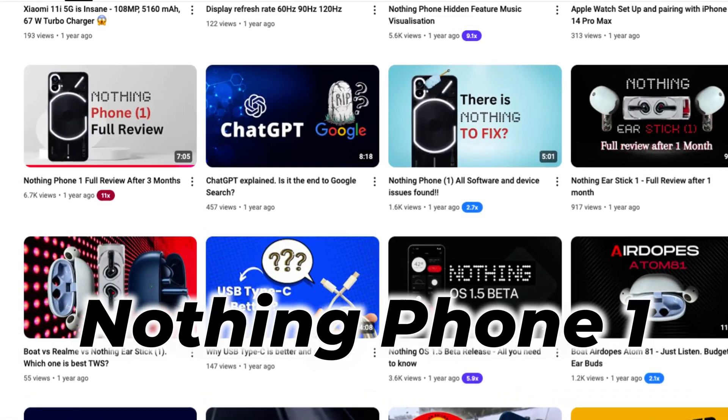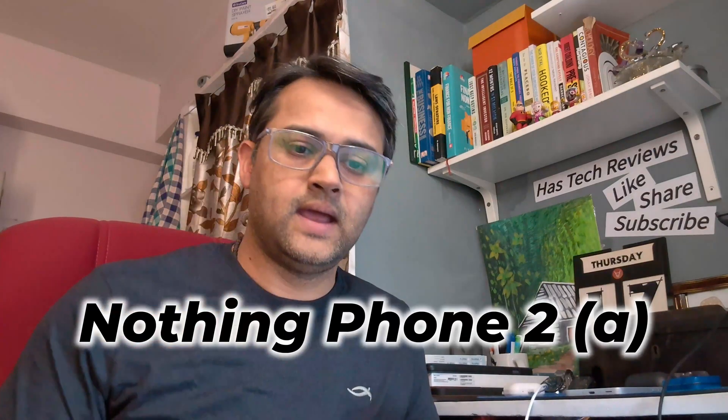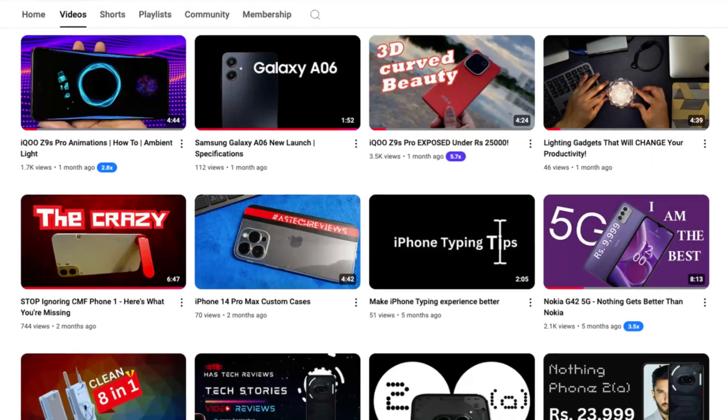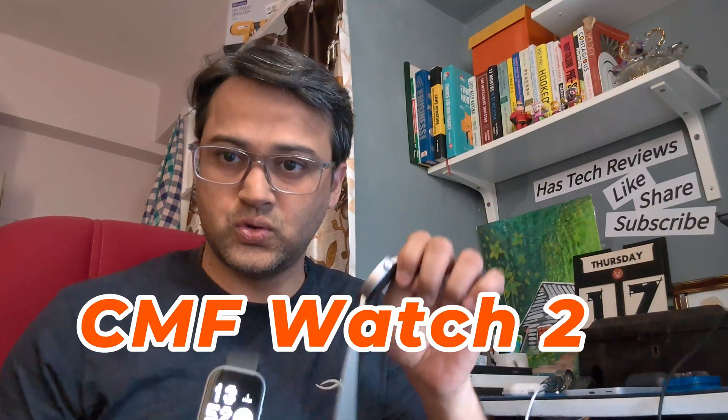I have reviewed Nothing Phone 1, Nothing Phone 2, Nothing Phone 2A, and Nothing Ear Stick. I have also reviewed the CMF brand — CMF Neckband Pro, CMF Buds, CMF Watch 1, and CMF Watch 2. I even waited long hours at the launch of Nothing Phone 2A in Hyderabad and met co-founder Mr. Aki.